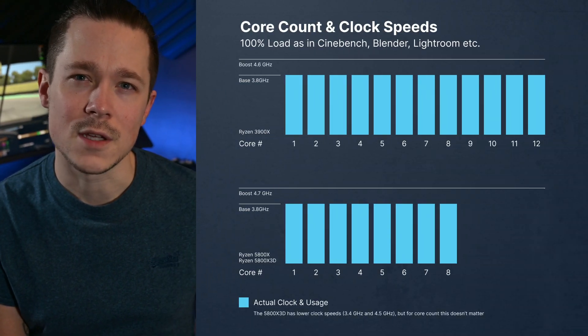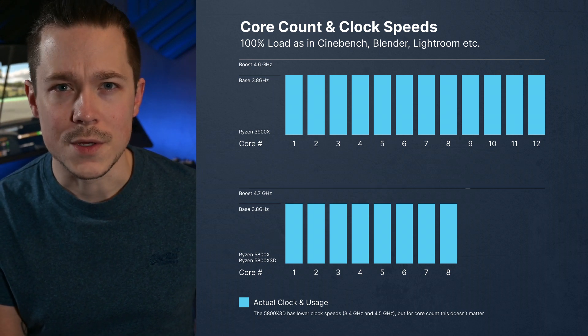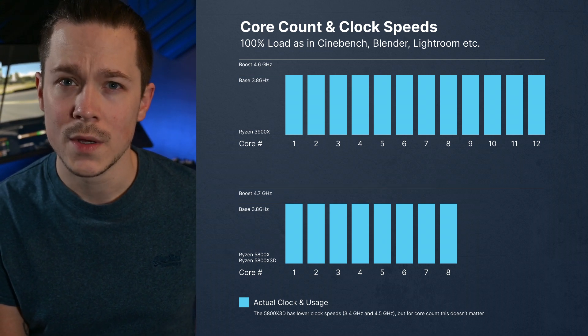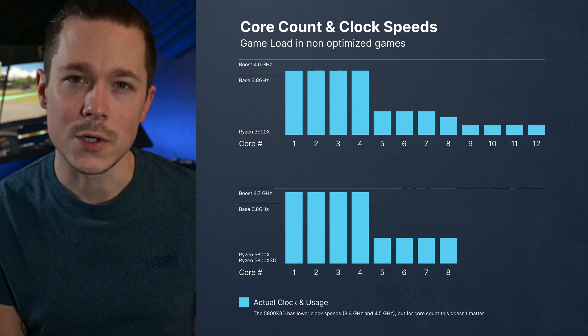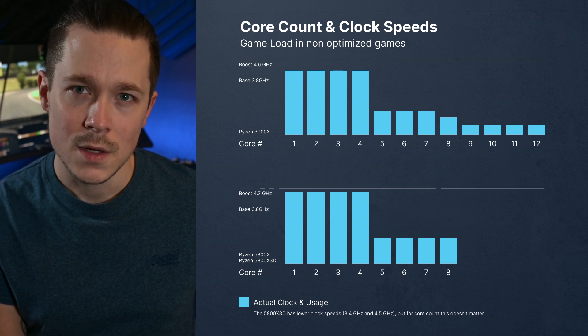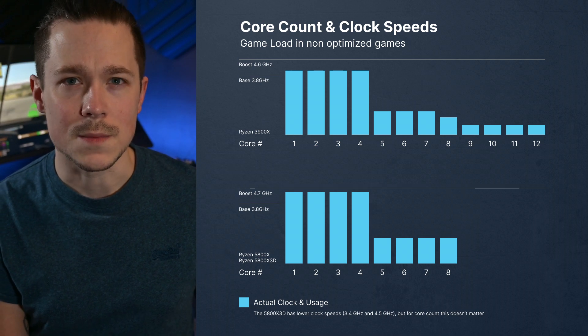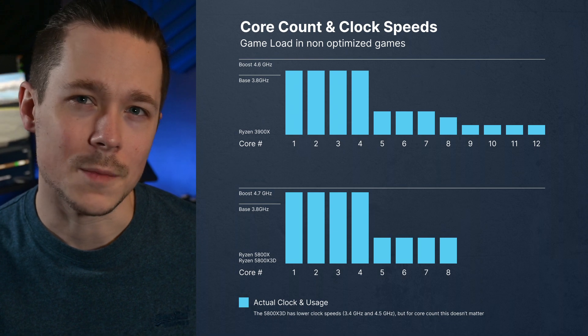I want to get into more detail on multithreading, since not everyone knows how this works. For pure multithreaded applications like rendering 3D with Blender, exporting photos with Lightroom, or exporting a movie, both newer CPUs with fewer cores are at a clear disadvantage, as benchmarks from other creators show. For games, though, it's tougher. While the 3900X has 50% more cores than the others, this is not a pure advantage — only a handful of games scale well past 8 CPUs, and developers rarely optimize for this since those CPUs aren't common in gaming PCs.